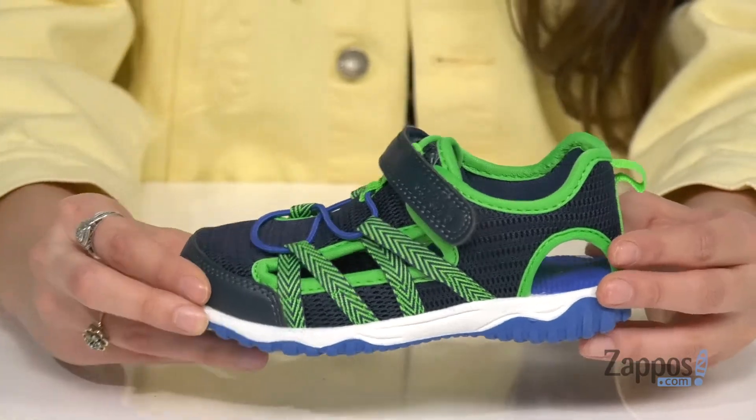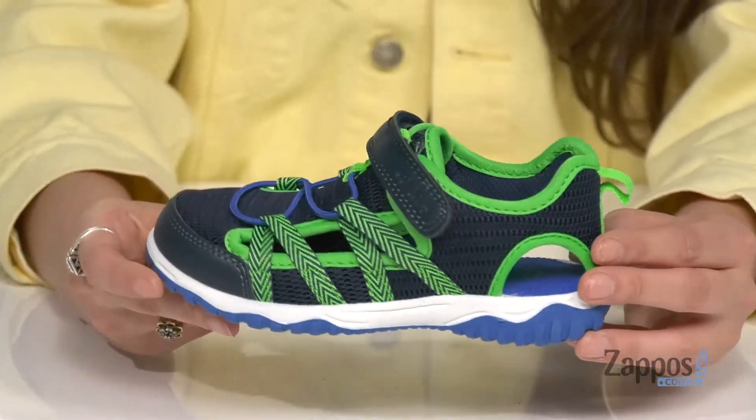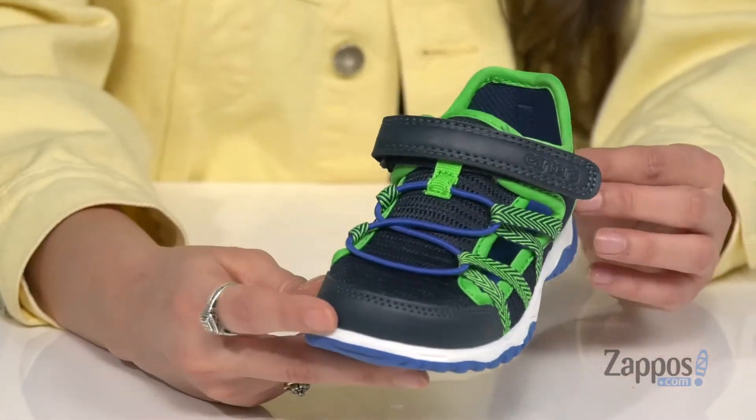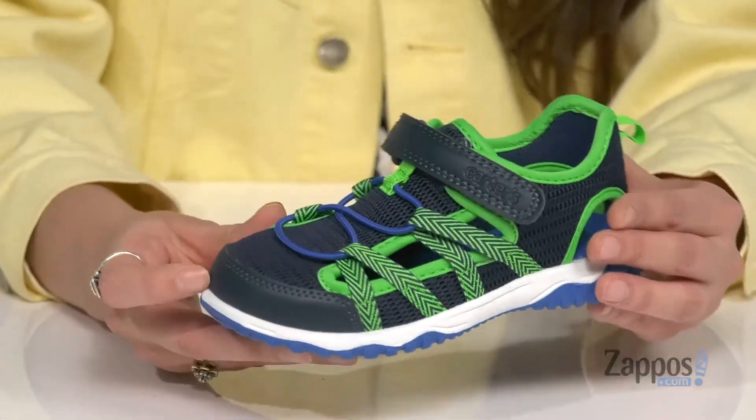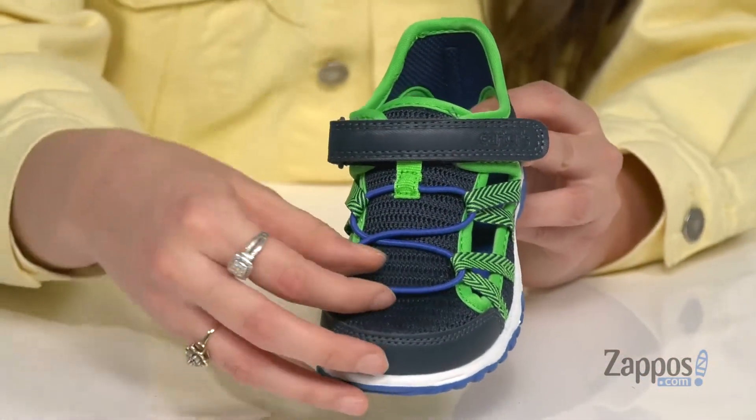Your little explorer will love these shoes. They're crafted with a moisture-wicking mesh and synthetic upper. I love this colorway here, it really just pops. They feature a hook and loop closure strap to ensure a secure fit.